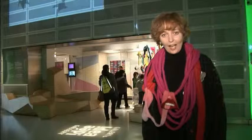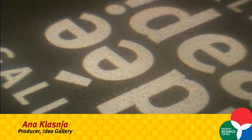Hi, I'm Anna and this is IDEA Gallery — an art gallery that I think is the heart of the Science Centre because it promotes the work of emerging artists and researchers.